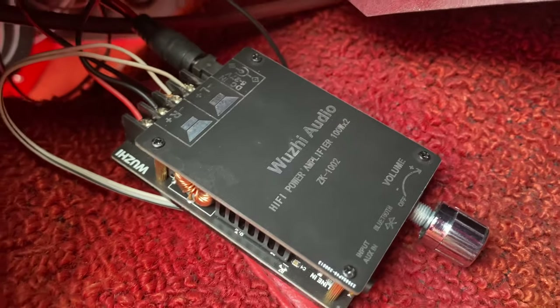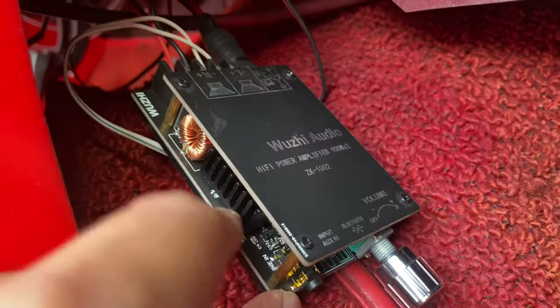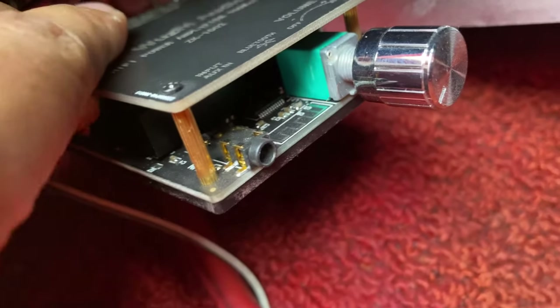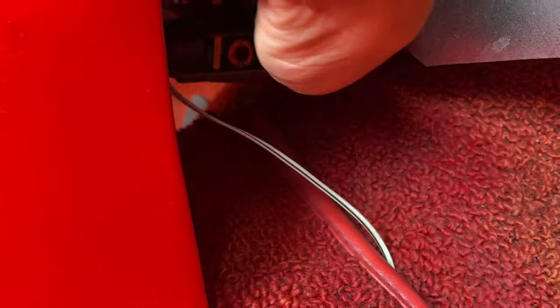Once you're done, all you have to do is leave it at full volume inside the device. You can connect it via Bluetooth and at the same time you can also plug in your AUX. Let me show you how it works.